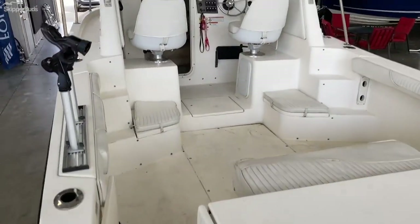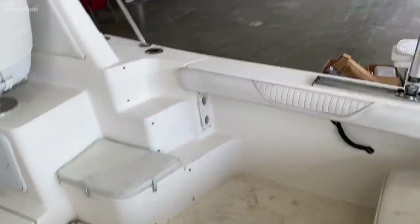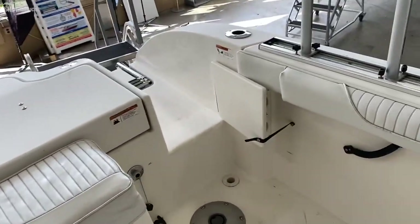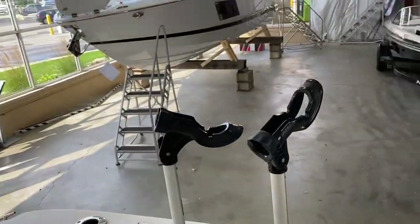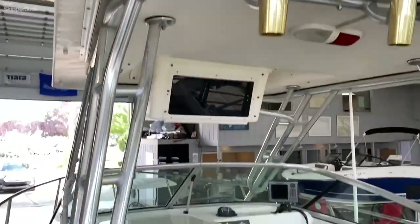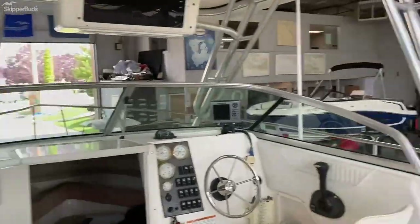Here in the cockpit, nice dance floor for handling fish. Seats are removable on both port and starboard side. We've got some rod holders, a nice hard top, and there is an enclosure that goes around this.